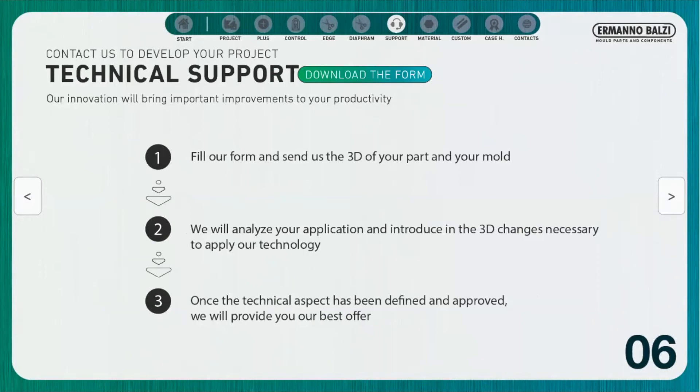Once we have received the form, we will create an ID and a password that will allow you to access our data exchange platform, where you can upload the 3D of your project. With the 3D, we will be able to carry out an analysis and first technical design, sending you back a solution that integrates our cutting system. Once all the technical aspects are defined and your approval is obtained, we will provide you with our best offer.